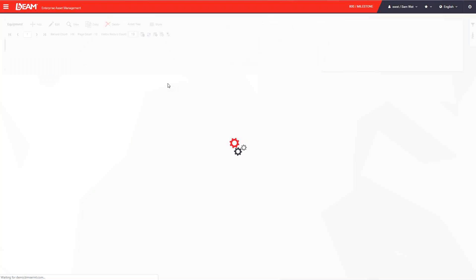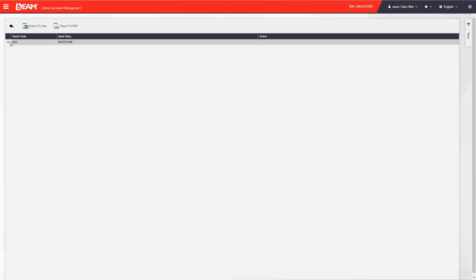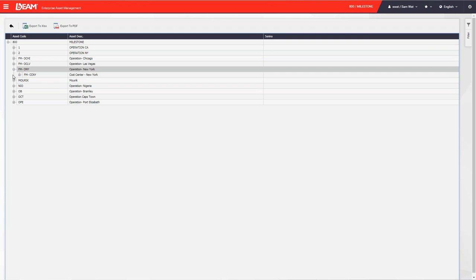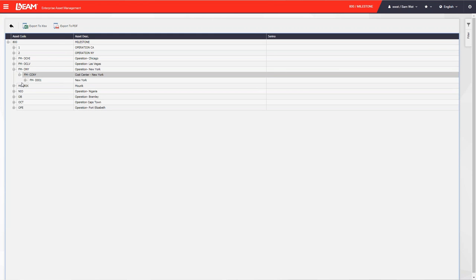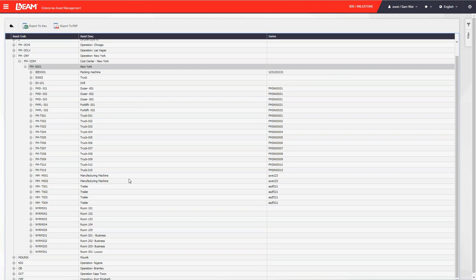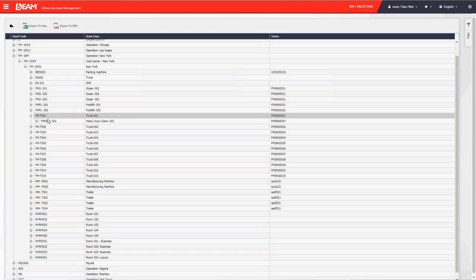The asset tree shows the structure of your company in a hierarchy form. In a given location, such as New York, you will see all assets listed. We can also have asset lines, meaning we can combine two assets to perform a particular single task — for example, a truck and a heavy-duty crane — and make them into a parent-and-child relationship.